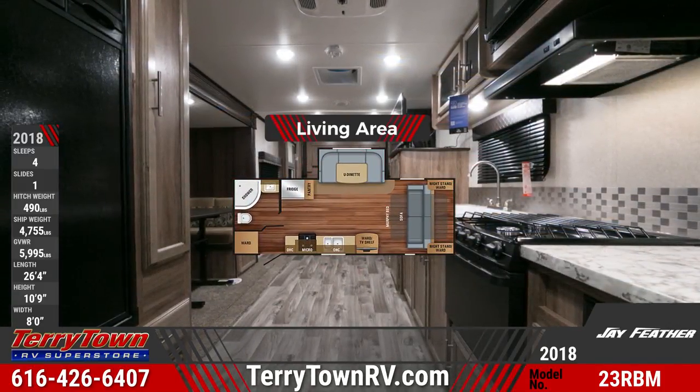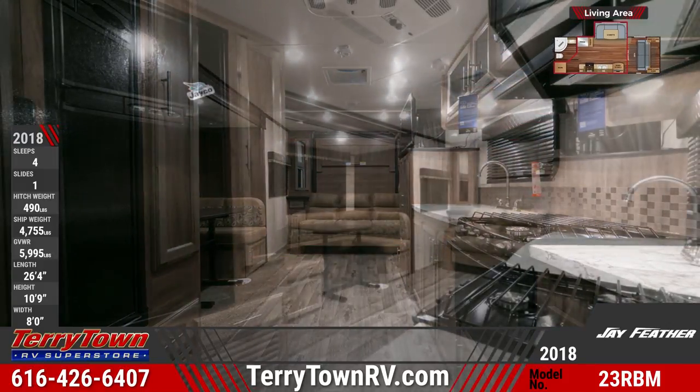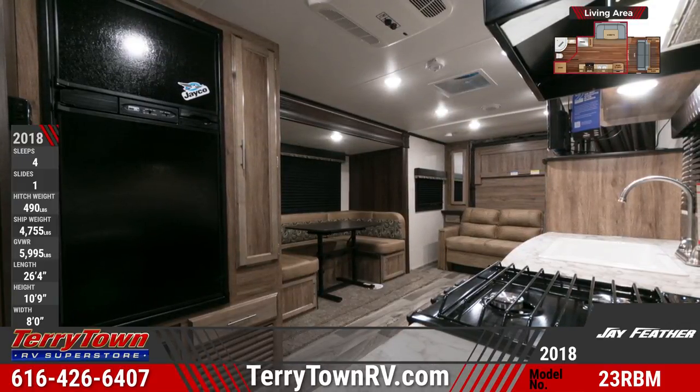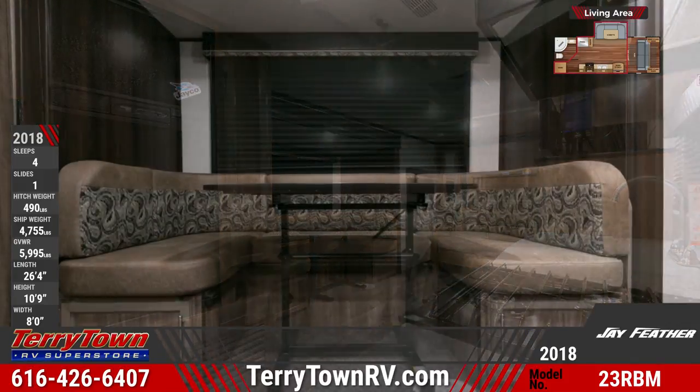The central living area houses a sofa and a convertible U-shaped dinette with storage space. Windows come with coordinating valances and pleated shades, and slide outs have carpeting. There's also a nearby wardrobe with TV hookups above, an optional LED TV, and a nearby Bluetooth stereo.